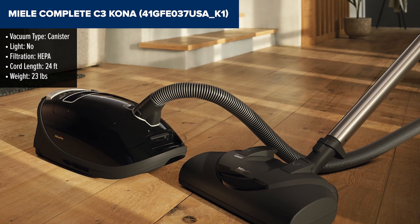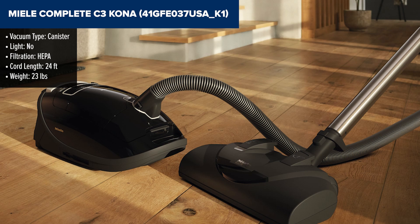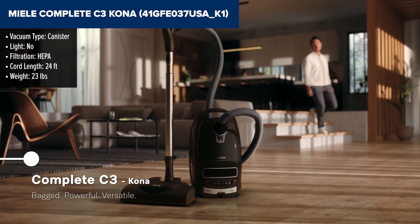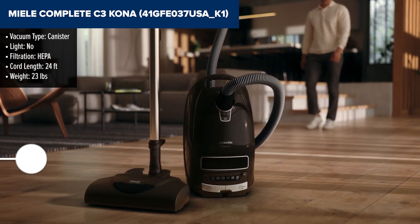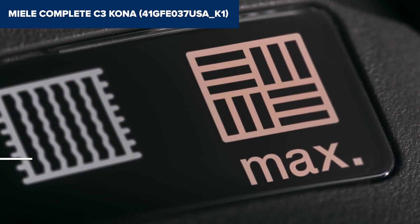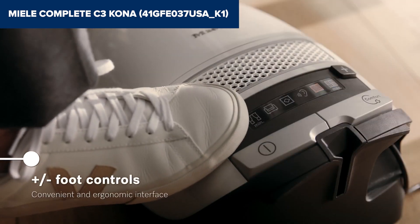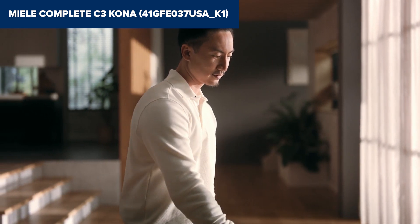Diving into the Miele Complete C3 Kona, I was struck by its balance of compact design and robust cleaning power, courtesy of the 1200W Vortex motor. This vacuum delivers, with features designed to tackle everything from deep pile carpets to delicate hardwood floors with ease. However, while it's a powerhouse of cleaning, its price tag and the cost of maintenance — like those proprietary bags — might give you pause. It's certainly an investment in your home's cleanliness.